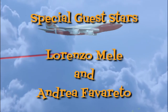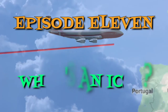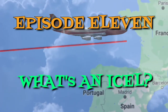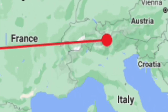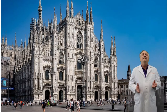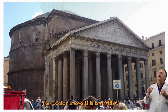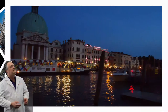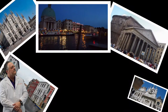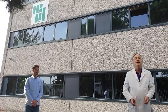We'll be right back. Benvenuti Milano, Italia. Beautiful. Today we are visiting our friends and partners at ICEL. We want to learn more about some of the most important things about ICEL.